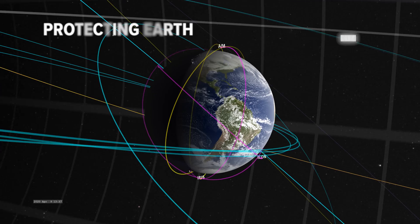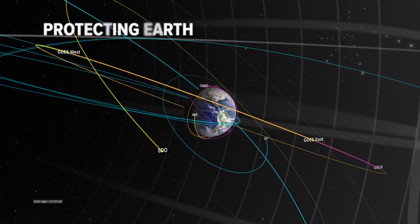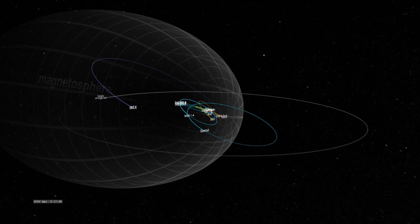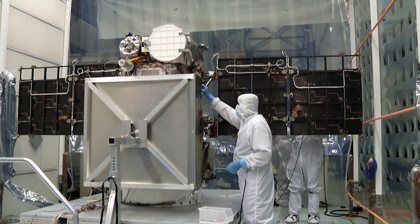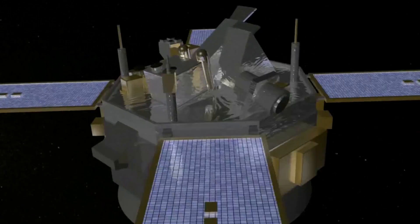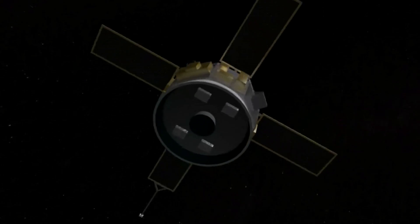NOAA is working with its international partners to ensure that we have different vantage points where we can observe space weather. Our space weather observing infrastructure from space includes the NOAA DSCOVR satellite and the NASA ACE satellite, stationed upstream of Earth to give us a first buoy measurement of the solar wind.